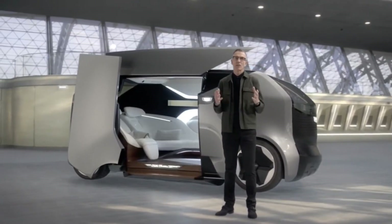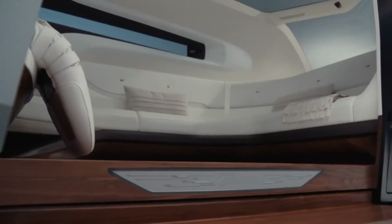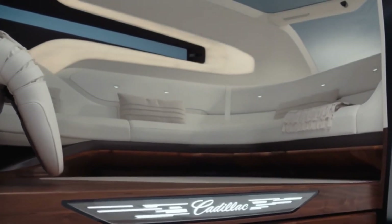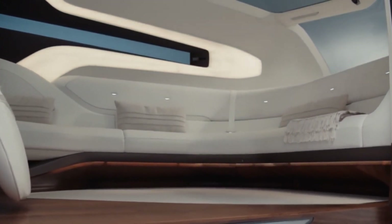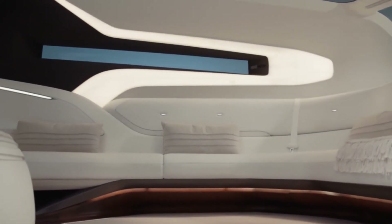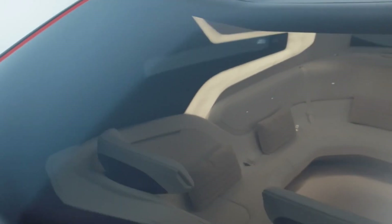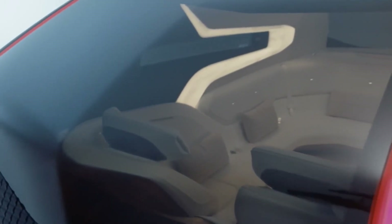Biometric sensors read passengers' vital signs to adjust temperature, humidity, lighting, ambient noise, and even aromatics for optimal comfort, while voice control and hand gesture recognition makes adjusting the interior effortless. It's a space for sitting back, relaxing, and arriving in style.